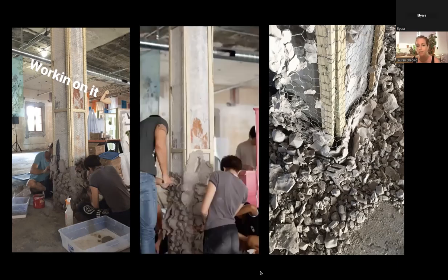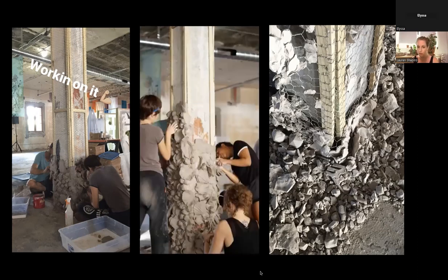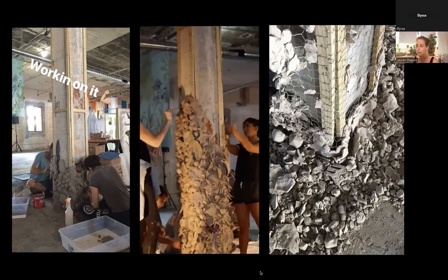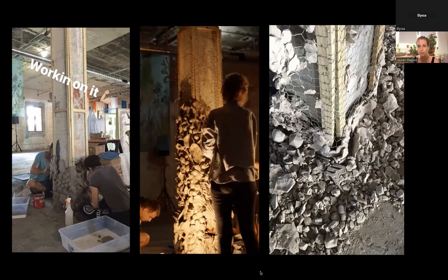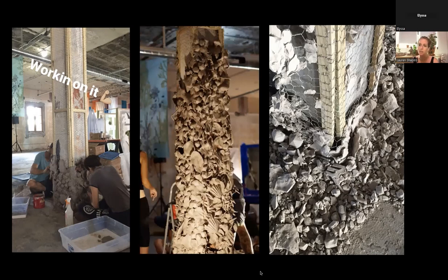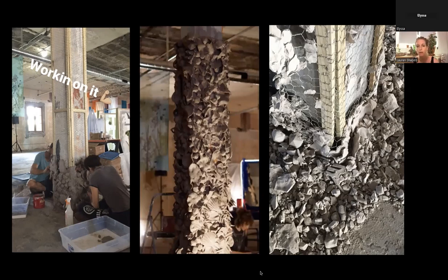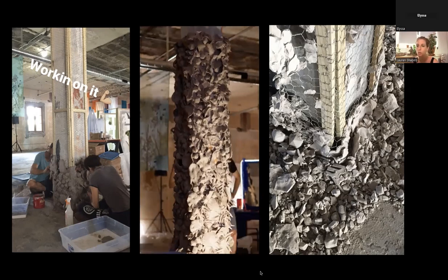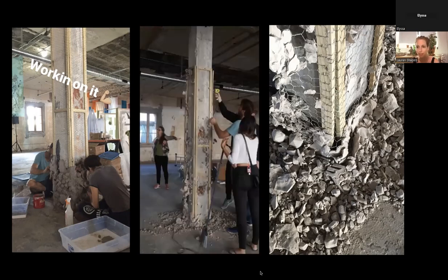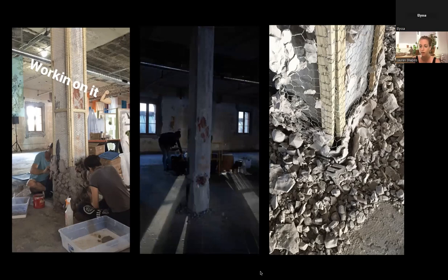I invited students, friends, and different artists in the community to come help build it. The people that came really loved it — they kept asking, 'Can I come back? I enjoyed that so much.' As an educator in ceramics, I know how attractive and malleable the material is. And I thought: there's something to this idea of collaboratively building a work of art that's ultimately going to get destroyed. What does it mean to put so much effort and energy into something only to have it destroyed instantly? That might be a really interesting way to talk about the issues threatening our environment.